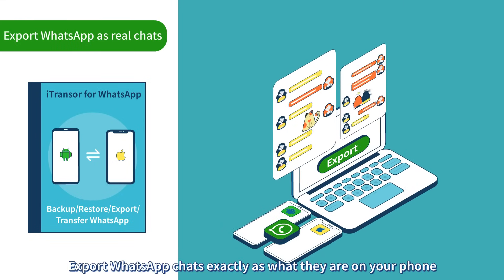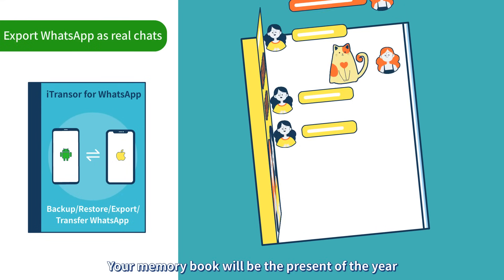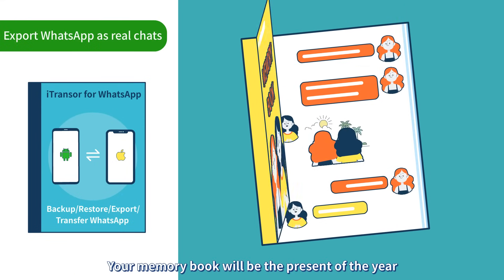Export WhatsApp chats exactly as what they are on your phone. Your memory book will be the present of the year.